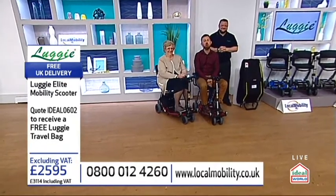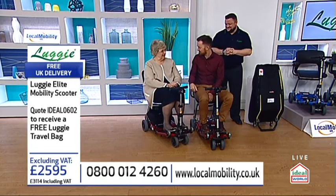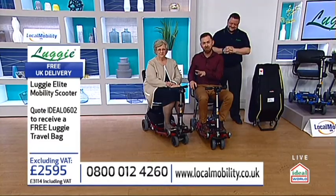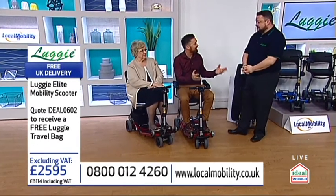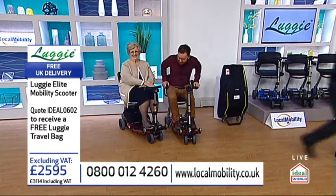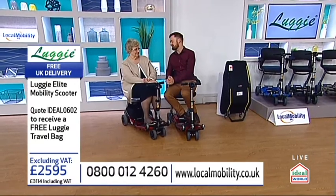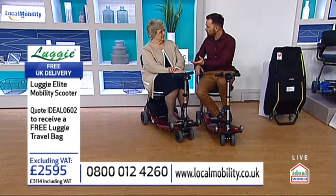I'm joined by two wonderful guests today. We've just been complimenting Judy on her reversing skills — she came straight in reverse and missed everything. So we're going to speak to Judy in a moment, because Judy bought one of these many months ago. And then Nigel is with us — hiding in the background. You're going to be telling us a lot about the company and demonstrating, aren't you? Judy, how long have you had yours now? It's just coming up for two years.